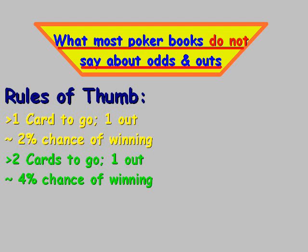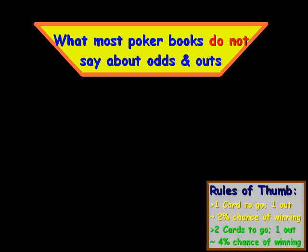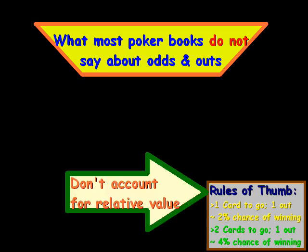This is the complicated judgment factor you have to use when you're playing — they do not account for relative value. In other words, how much is your hand relatively worth, equity-wise, compared to that of your opponent? We know from the general rules of thumb how many outs you should have, but if it's down to two or three players, we don't know where the actual or relative value is.